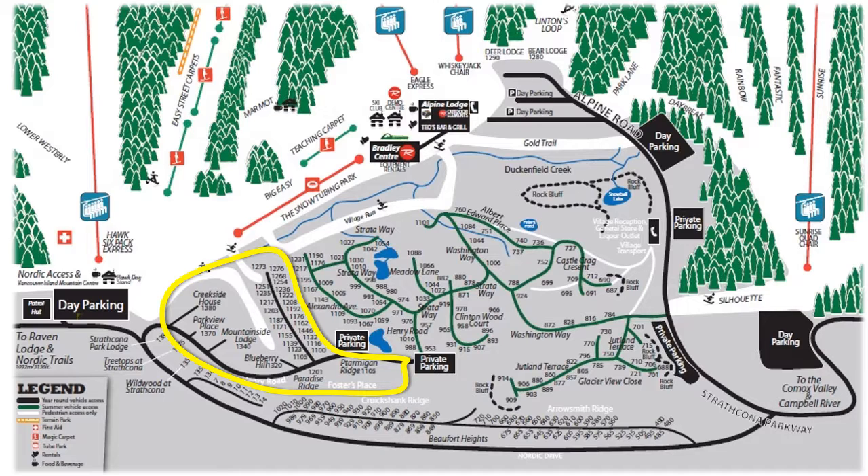This neighborhood is closest to the Nordic Ski Area, the Vancouver Island Mountain Centre and the main trailhead for Strathcona Park. Also, most of the properties are ski-in ski-out, although a few require more steps than others to get to those trails. Properties in here can be leasehold or freehold.